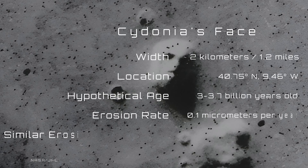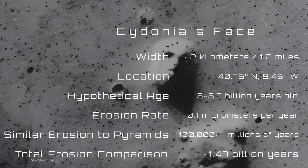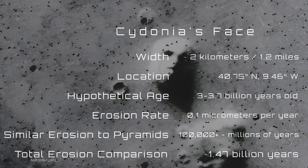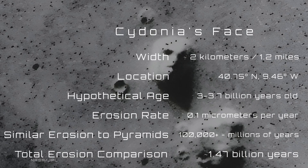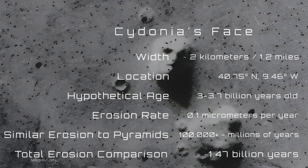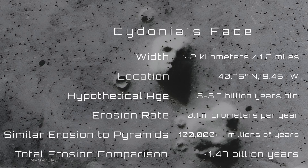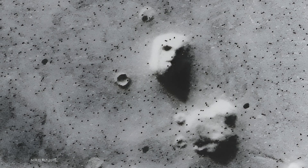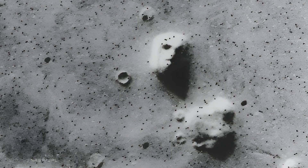This image shot marked the start of the face phenomenon. The formation spans roughly two kilometers across, commanding the Martian horizon with its mysterious presence, positioned at approximately 40.75 degrees north, 9.46 degrees west, deep within the Cydonia region. Some fringe theories suggest an age of around 3 to 3.7 billion years, dating back to the late Noachian period of Mars. Mars' average erosion rate is incredibly slow — around 0.1 micrometers per year. At this rate, a structure existing for 3.5 billion years should have been worn away by hundreds of meters.